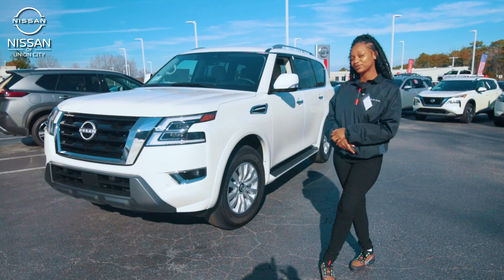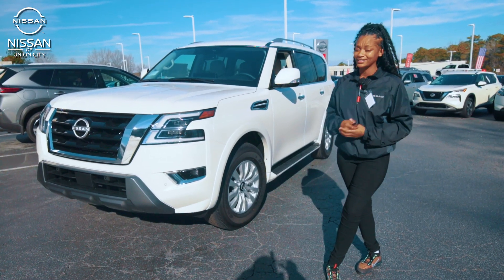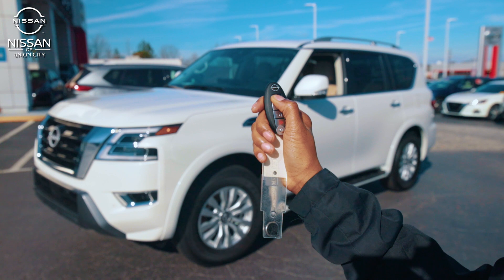Another one of the great features about this vehicle, which is my personal favorite, is that remote start. You can start the car without even being in the car.